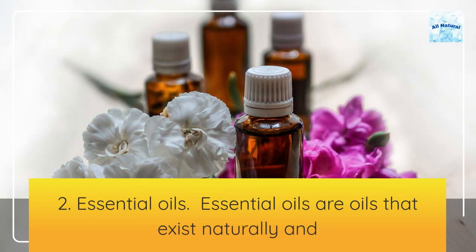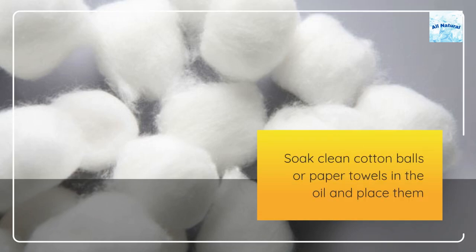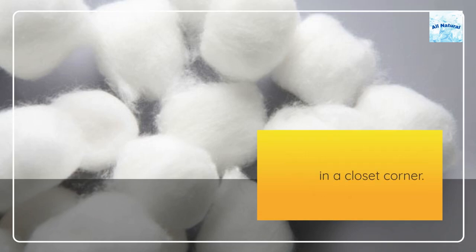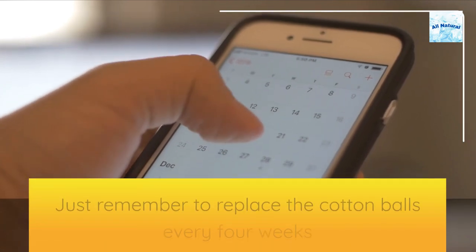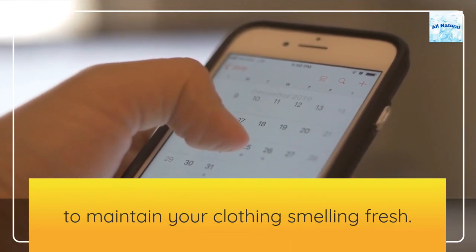2. Essential oils. Essential oils are oils that exist naturally and are collected from plants or other sources. Soak clean cotton balls or paper towels in the oil and place them in a closet corner. Just remember to replace the cotton balls every four weeks to maintain your clothing smelling fresh.